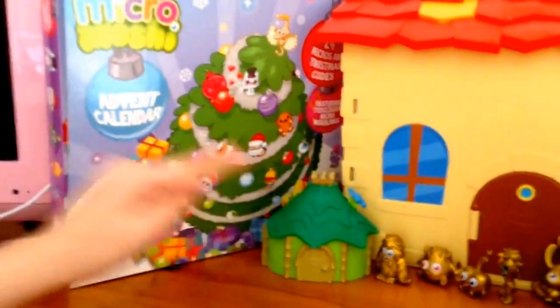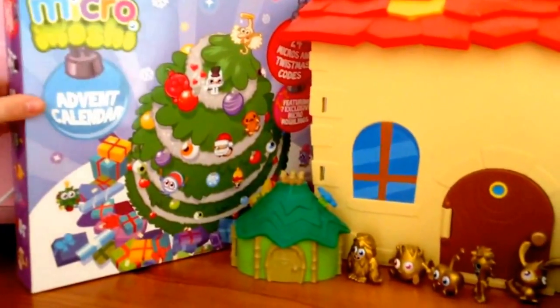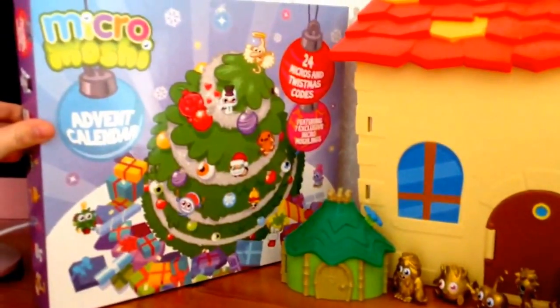Behind it I have my Moshy home and my Beasties habitat, and then here I have the brand new Micro Moshy advent calendar.